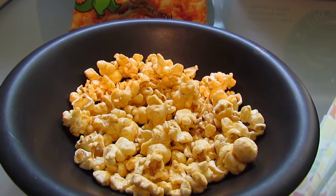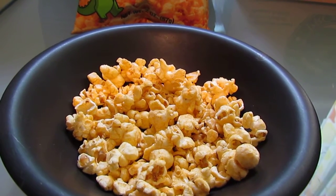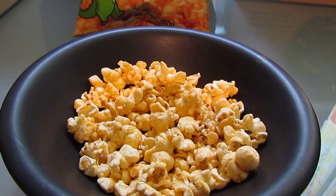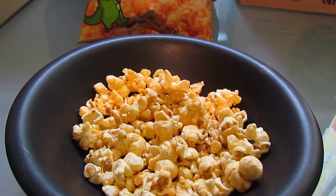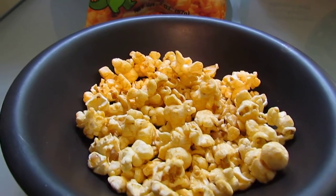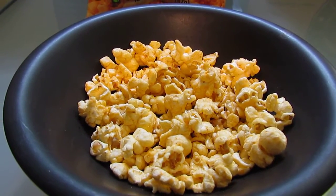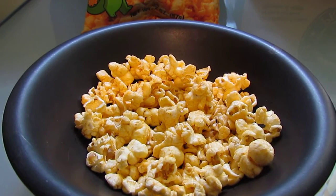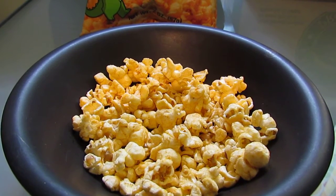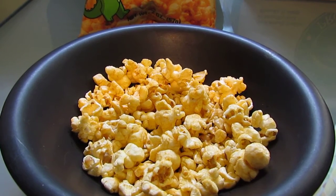Let's see, it says it has onion, pepper, garlic, paprika, and of course popcorn. It's delicious, it's crunchy, it's really fresh. If you like Cajun food, if you like spicy, savory popcorn, you are going to love this stuff.